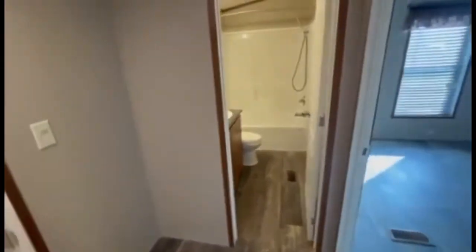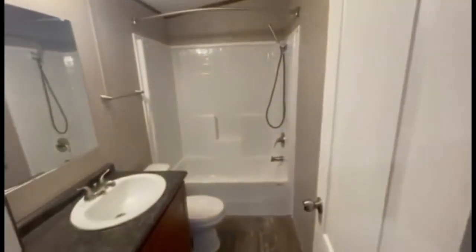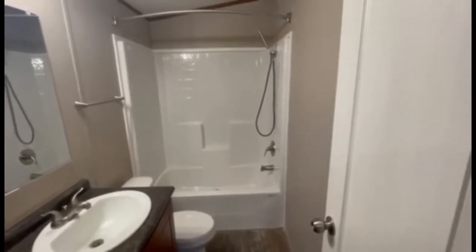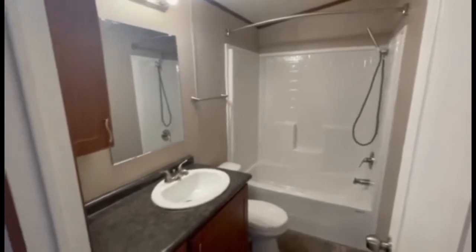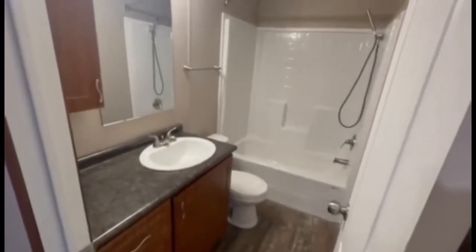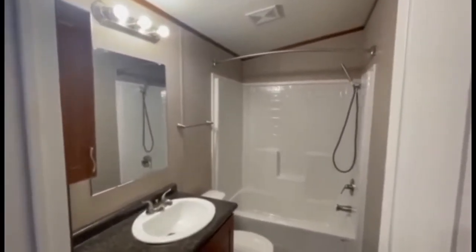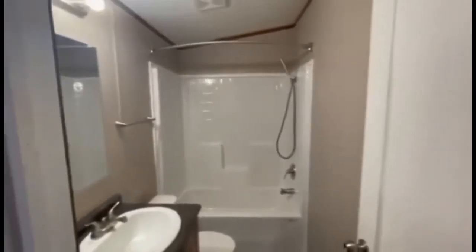Here is your guest bathroom. Just like the master, it comes with a tub and shower combo in one. I love having that — a lot of older homes had one or the other in each bathroom, but these have both shower and tub. Here's the vanity area with a medicine cabinet, drawer space, and cabinetry underneath the sink. It's a nice, beautiful bathroom — great for when you have guests or children who can have their own little bathroom.